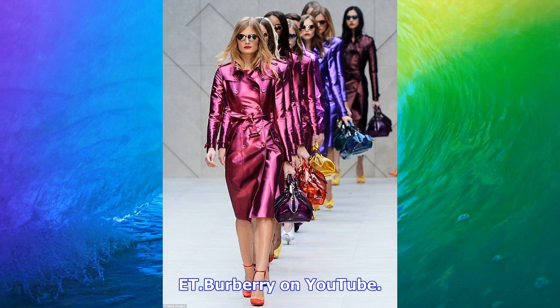You can live stream the Burberry September 2017 show right here today at 2pm ET on Burberry's YouTube channel.